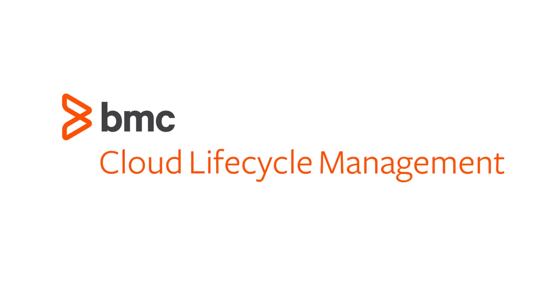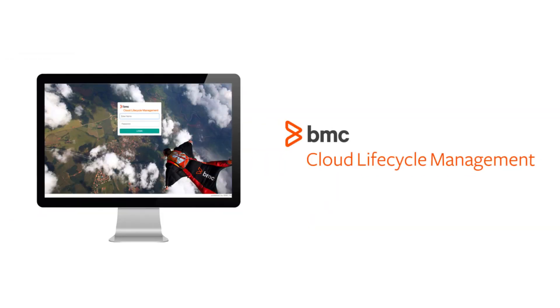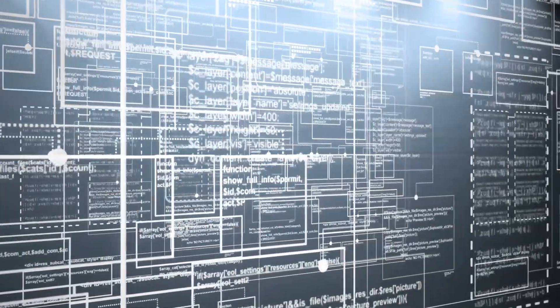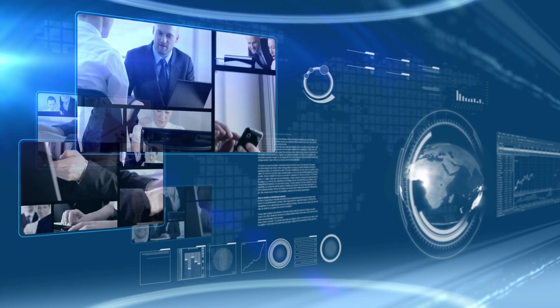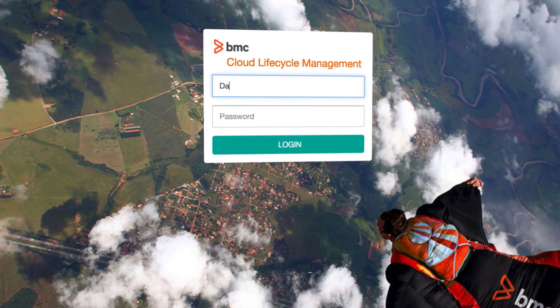Introducing BMC Cloud Lifecycle Management, a cloud management platform that powers enterprise-scale hybrid clouds, simplifies complex environments, and ensures compliance.